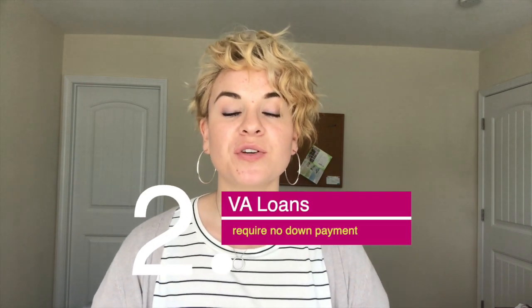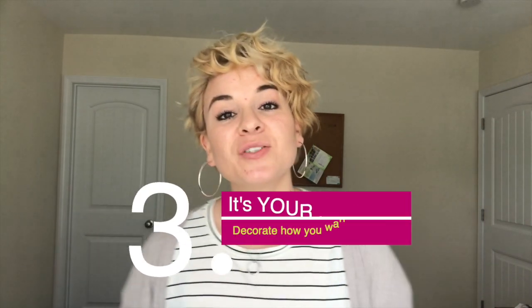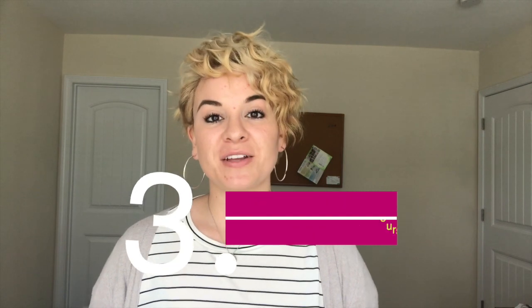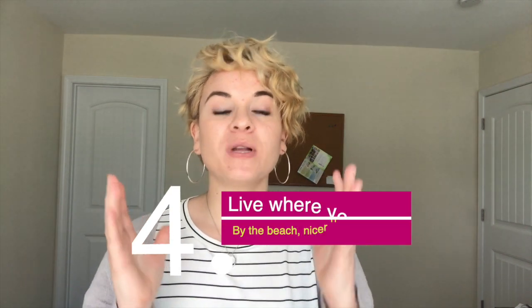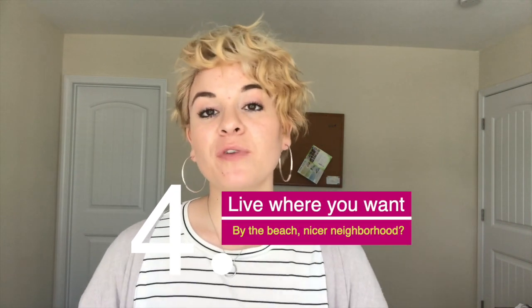Number two: when purchasing a home, if you are going to use your VA entitlement loan, you could potentially put zero percent down to buy a house, and depending on the closing costs, you could pay very little out-of-pocket to actually buy a home. Number three: you actually own this house, which is an amazing feeling. Number four: you get to pick where you live, what house you get, what school districts are around you, what stores are around you — you have the freedom to choose where you live and how much your house is.